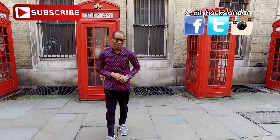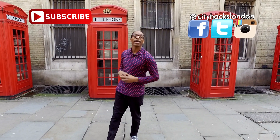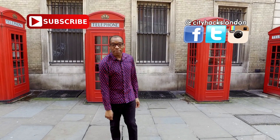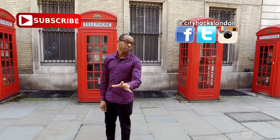Thanks for watching City Hacks London. If you like this video please give it a share, and if you really like us you can subscribe and follow us on social media — as long as you think you can afford it. Now that sounds a bit rude!